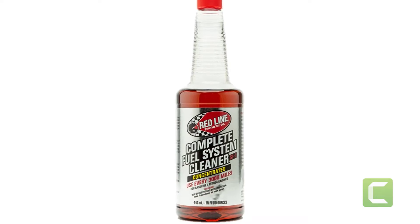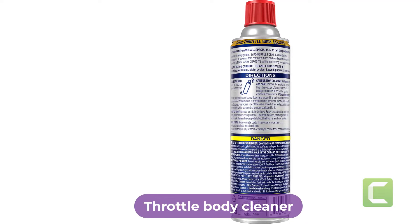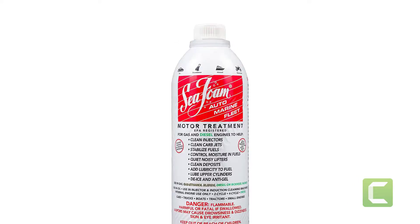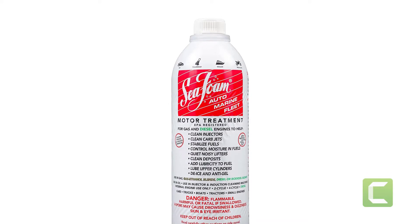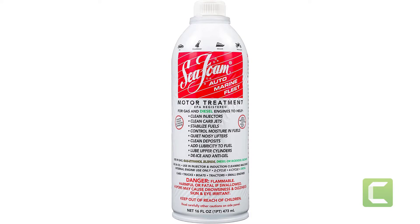Are you looking for the best throttle body cleaner? In this video we will break down the top four throttle body cleaners on the market. We have included links in the description for each product mentioned, so make sure you check those out to see which one is in your budget range.